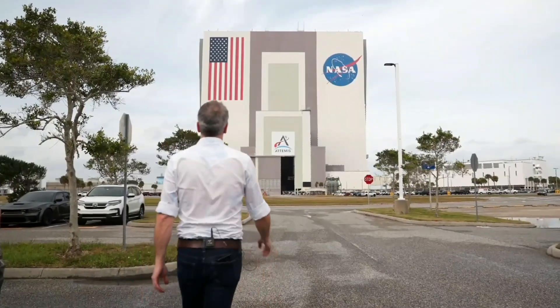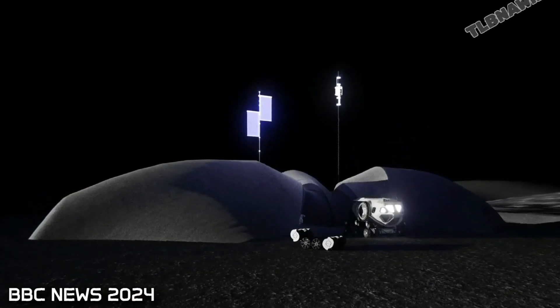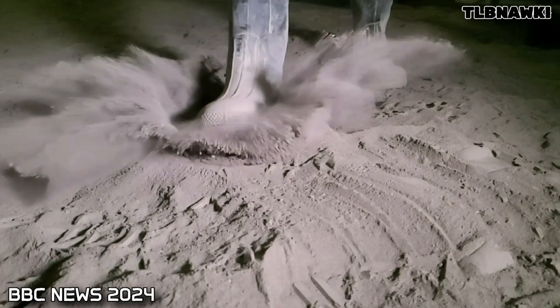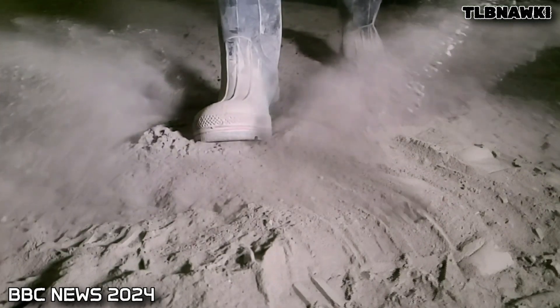Here at NASA's Kennedy Space Center, work is underway to establish a permanent place to live on the moon. And to find out how we do that, it's time for me to take one small step of my own.